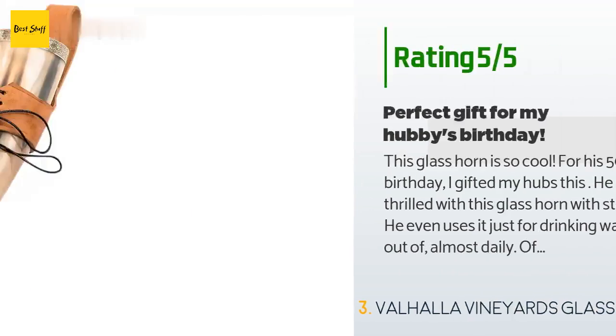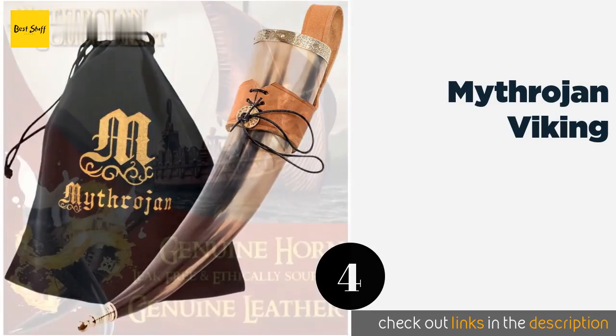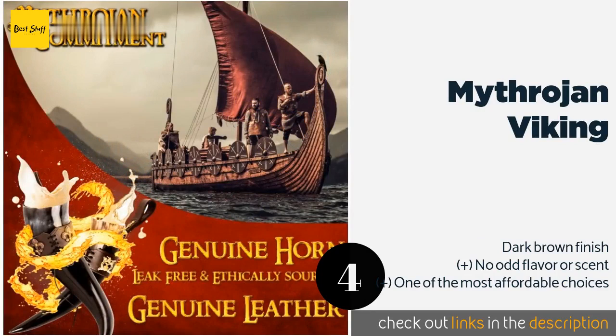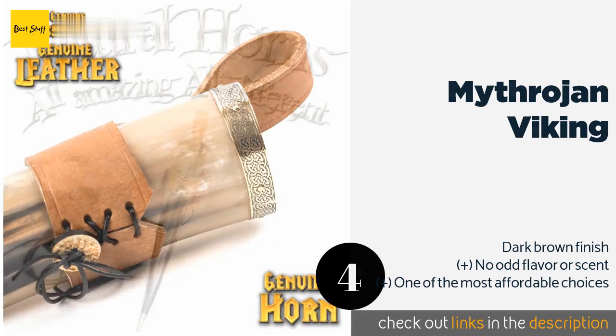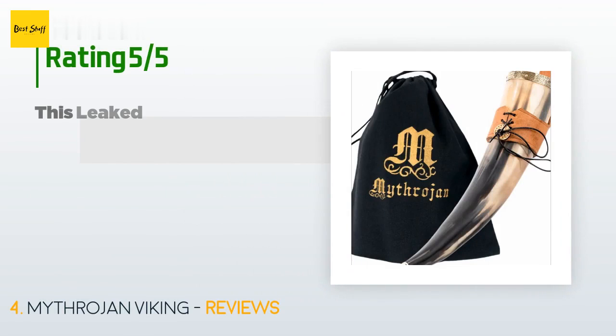The next product is the Mithrogin Viking. Brass fittings on the rim and the tip of the Mithrogin Viking mean it should last quite a long time, even if used frequently. It comes with a laced leather frog so you can carry it on your belt and be ready to drink at a moment's notice. This product is available on Amazon for $30. There are 23 customers who have reviewed this product, with an average rating of 4.6 stars.